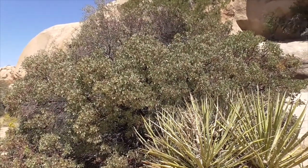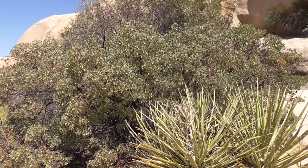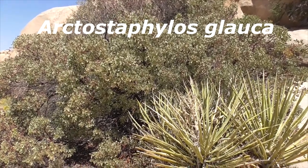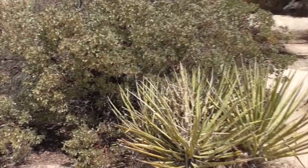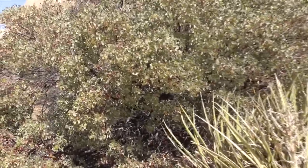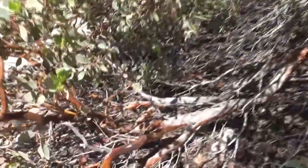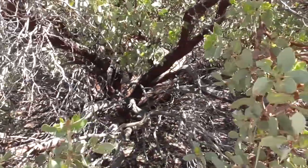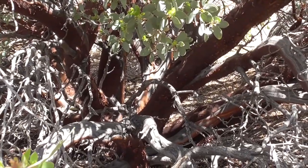This shrub or tree is our manzanita — it means 'little apples' in Spanish, Arctostaphylos glauca. In springtime it'll have these little tiny pink and white flowers that develop into little fruits which kind of resemble apples. And the best thing about this plant is the red branches. Look at that red — beautiful, way down there. Wow, that's really cool.